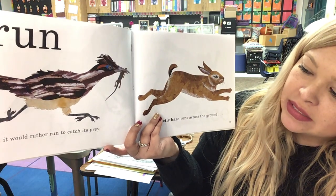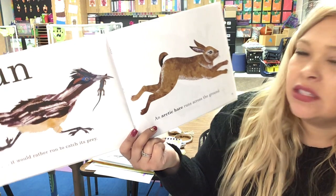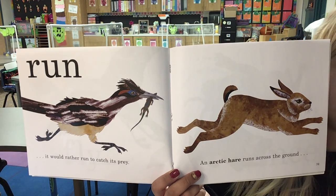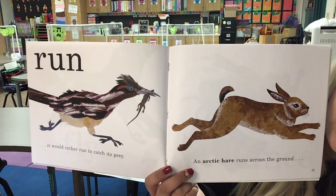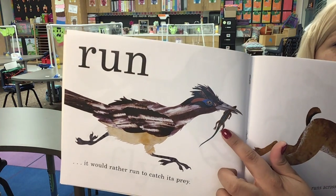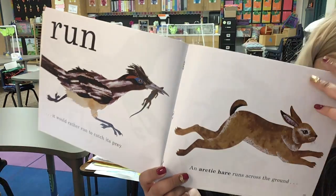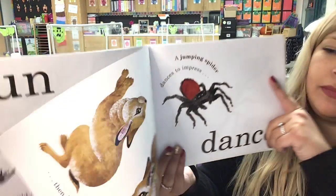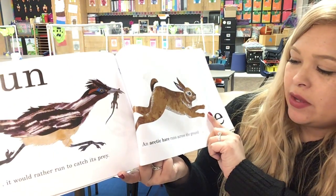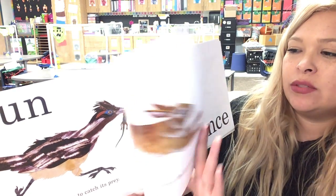It would rather run to catch its prey. Run! An arctic hare runs across the ground. So how does a roadrunner like to catch its prey? By running. An arctic hare runs across the ground, then dances and tumbles with its mate. Oh, that's interesting.